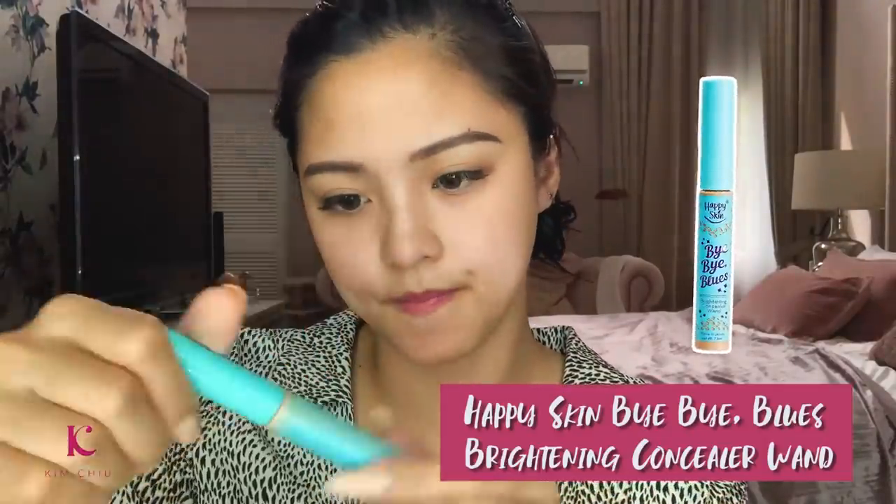So next, what we will do is put on concealer. This is the concealer — it's from Happy Skin. Put here, here, here — this is Kardashian, Kim K. And you put it on the nose for extra bridge — like a 50,000 nose line. And here, and the sides.